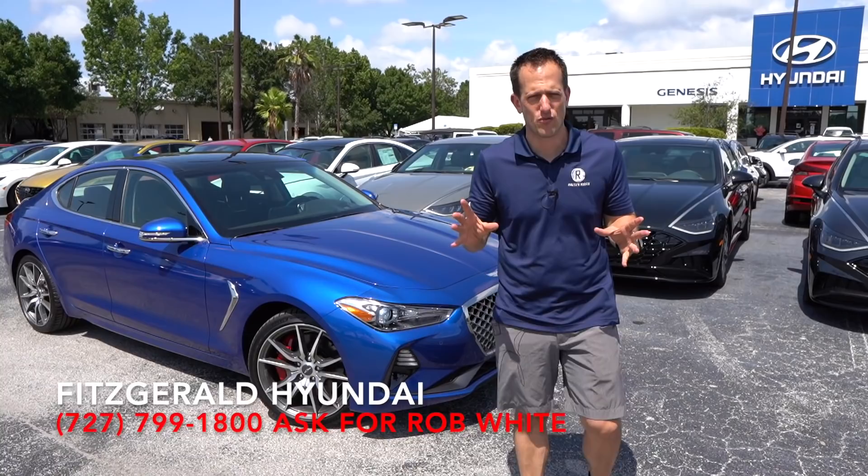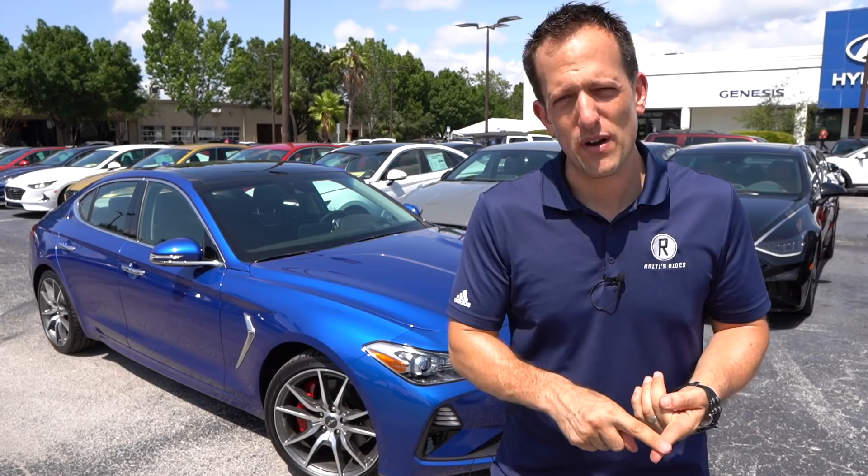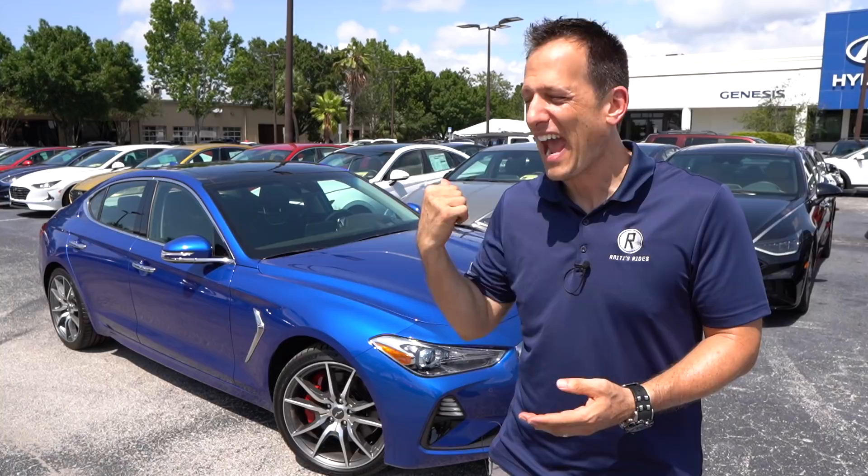Real short and brief — Genesis has only been around since 2015, if you could believe that. Originally the Genesis sedan was part of the Hyundai lineup. Hyundai wanted to follow in the footsteps of Honda with Acura, Toyota with Lexus, and Nissan with Infiniti, and come out with their own premium brand. And that's where we get the Genesis.